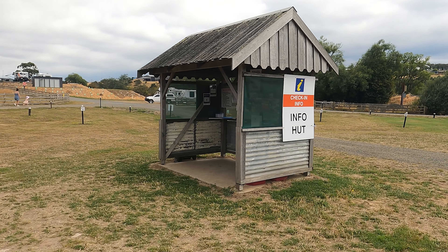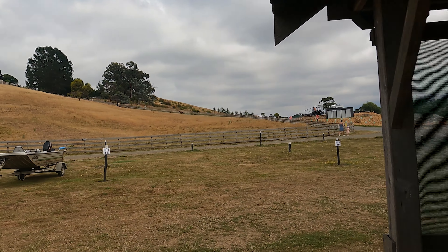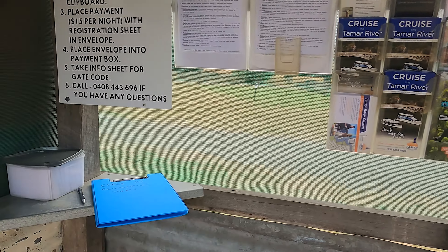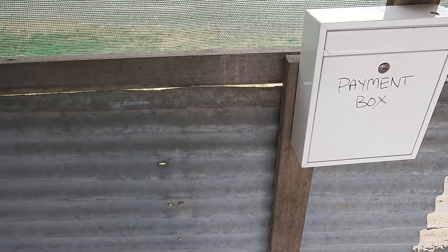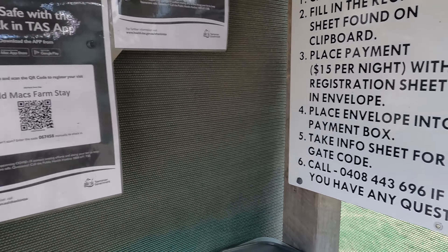We are at our first camp in Tasmania, which is Old Mac's Farm just outside Launceston. It's a big farm property we haven't explored yet, we've only just set up. They've got this info hut - you pull up at the top of the hill, come down, choose a spot. We chose one near the lake. They've got a registration sheet you fill out and put in an envelope with your payment if paying cash, and they've also got bank transfer details on the registration sheet, so we paid by bank transfer.